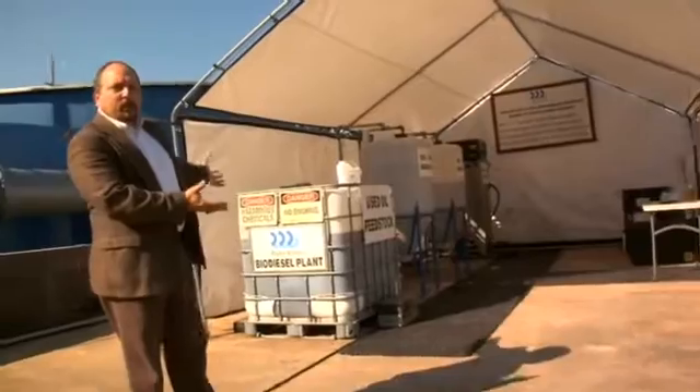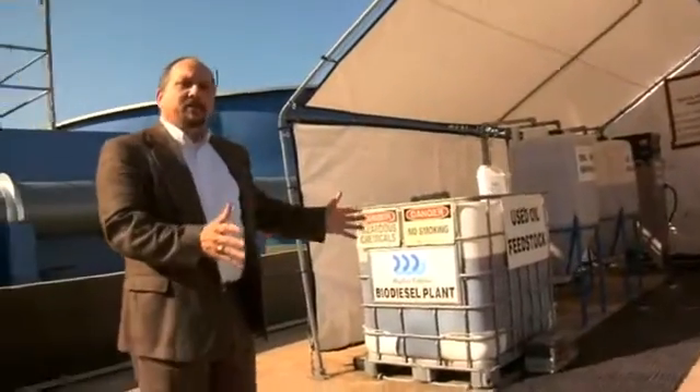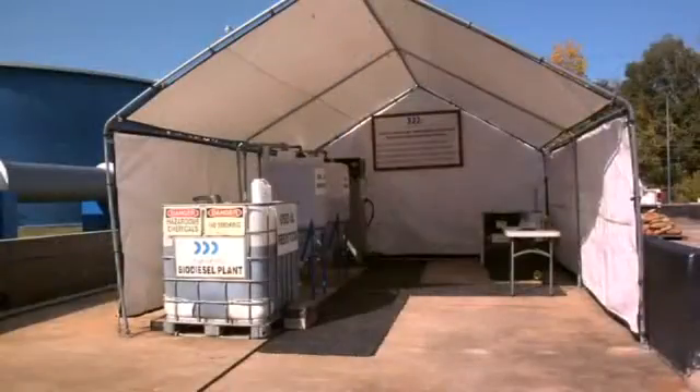Let me show you first. The footprint of it is very small. It's a very clean plant. We're housed in a 16 by 20 foot canvas building that is very inexpensive — a few hundred dollars at a farm tech or similar type store.